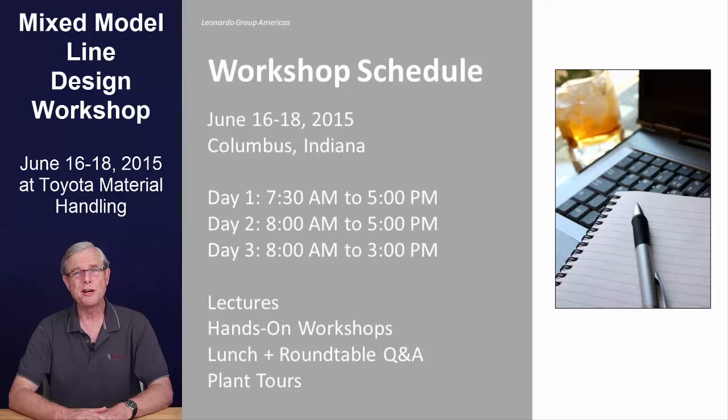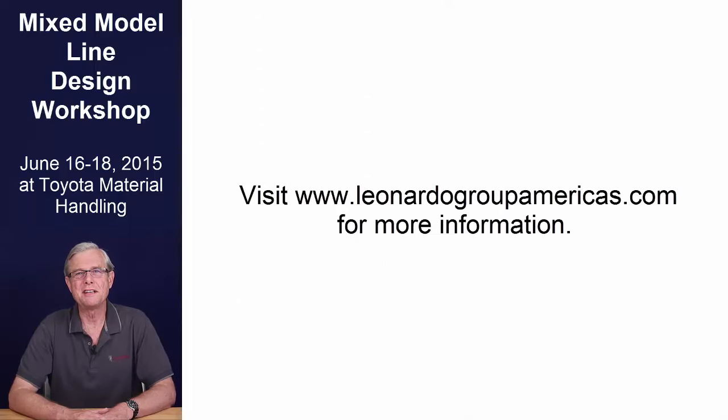Registration is easy but space is limited to only 32 participants, so if you're interested, please don't wait. Click on the link here or go to www.leonardogroupamericas.com and look for the workshops menu item at the top of the page. Thank you for your interest in this important topic and we hope to see you there.